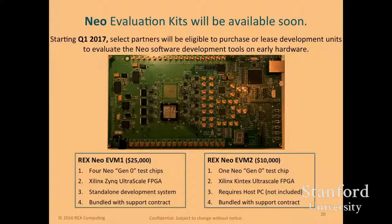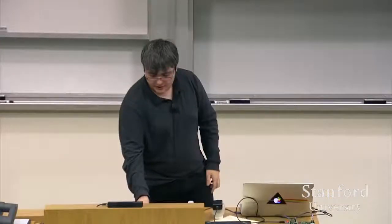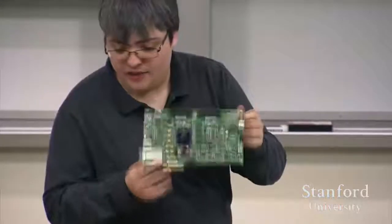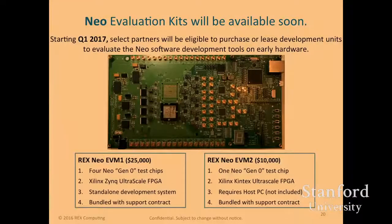For evaluation kits: here's a picture of the board we'll be demoing. We can connect this to an FPGA. On the flip side of that board, we have FMC adapters which allow us to plug into a variety of FPGAs, enabling us to really stress the memory bandwidth of our chip. Those will be on sale shortly.